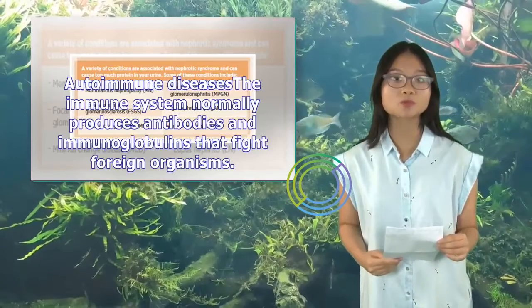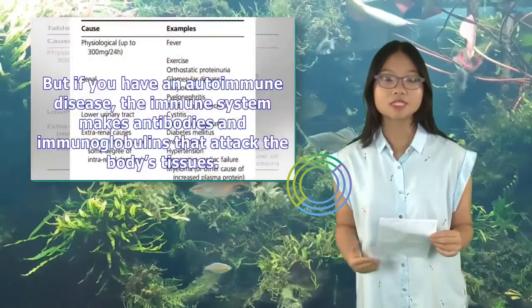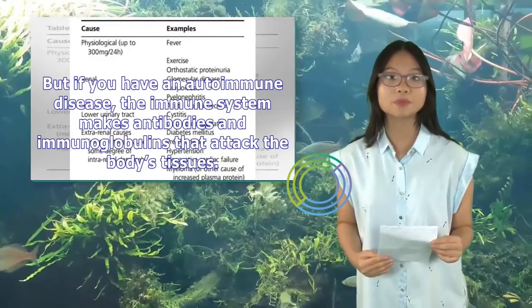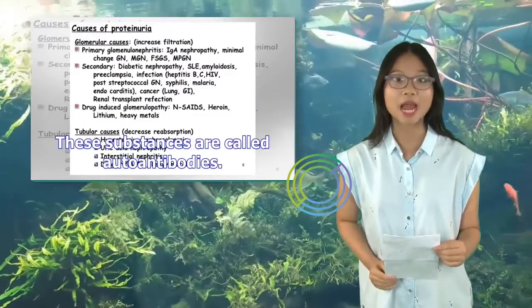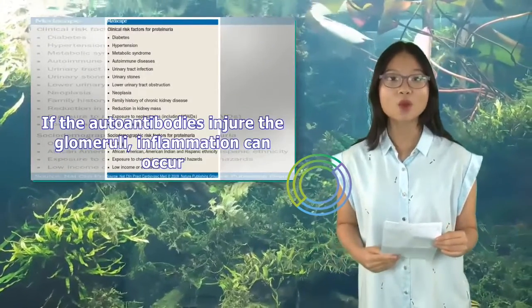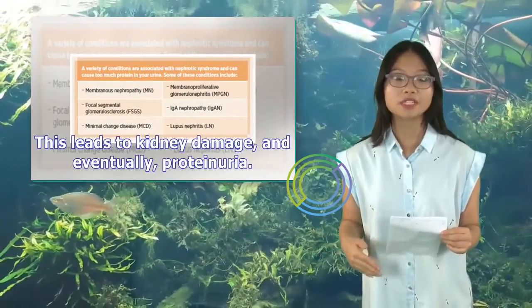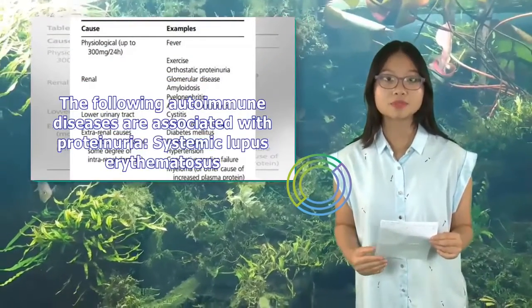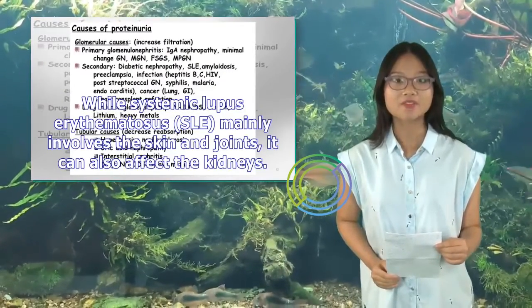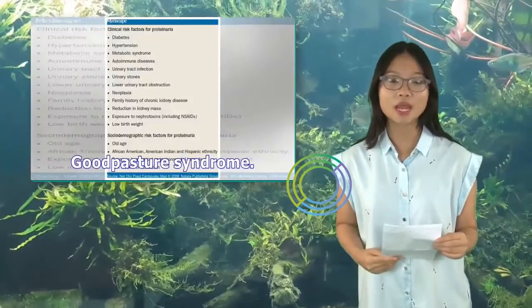The immune system normally produces antibodies and immunoglobulins that fight foreign organisms. But if you have an autoimmune disease, the immune system makes antibodies and immunoglobulins that attack the body's own tissues. These substances are called autoantibodies. If the autoantibodies injure the glomeruli, inflammation can occur, leading to kidney damage and eventually proteinuria. Autoimmune diseases associated with proteinuria include systemic lupus erythematosus (SLE), which mainly involves the skin and joints but can also affect the kidneys, and Goodpasture Syndrome.